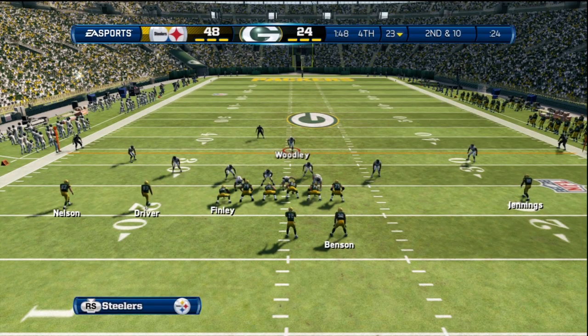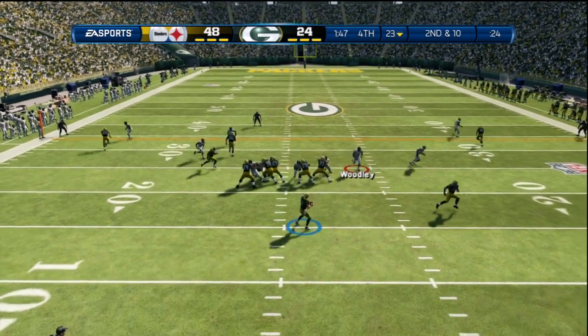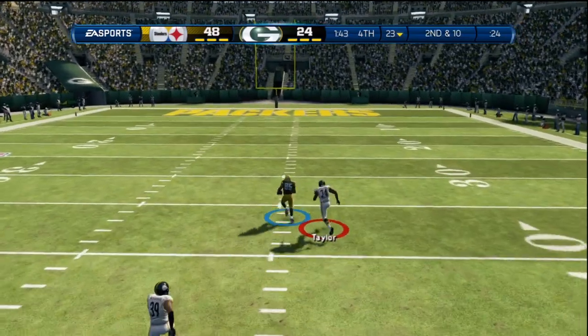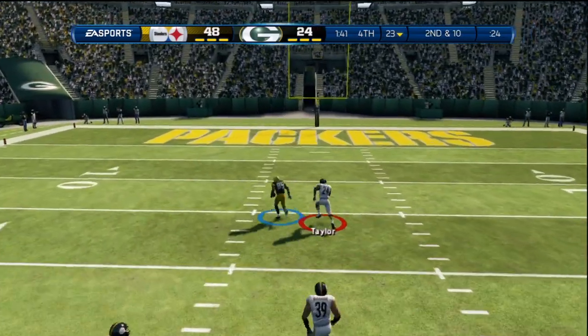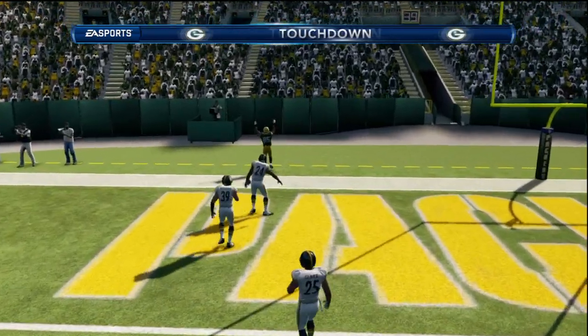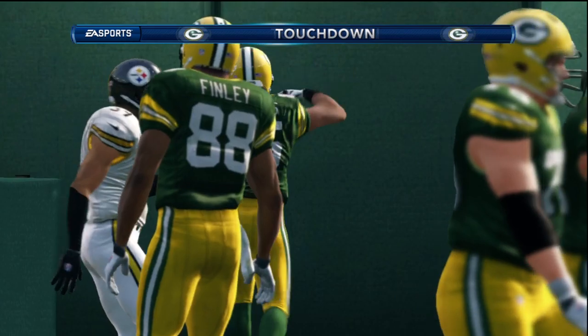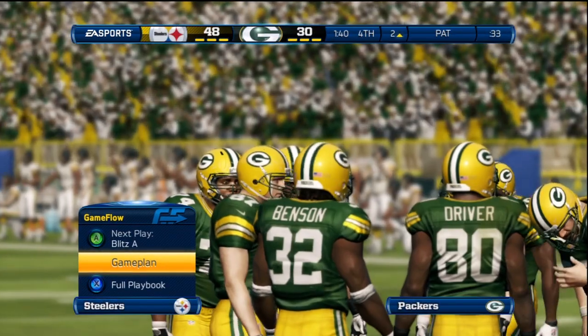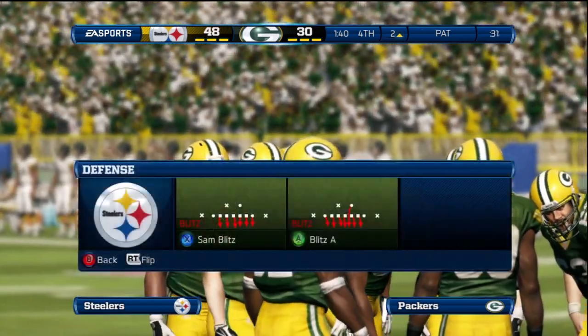Here we have second down — he wants to throw it across the middle — touchdown, Green Bay Packers! What a good job by the wide receiver. Not a terrific pass, but he just goes in there and makes a wonderful catch for the touchdown.